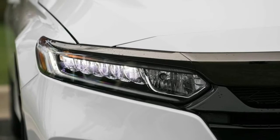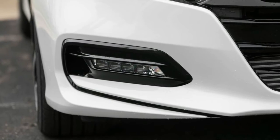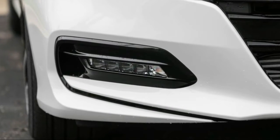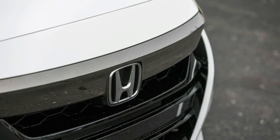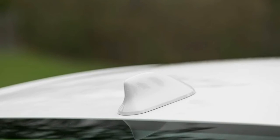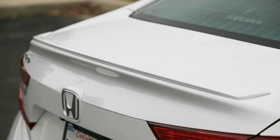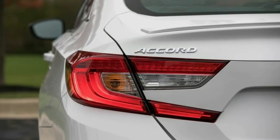At $28,345, the Accord EX 1.5T adds a few more bits of luxury kit, including heated front seats, a sunroof, remote start, and blind spot monitoring. The $30,845 EX-L brings leather upholstery, a memory driver's seat, and a power passenger seat. The EX-L is the only trim that offers navigation as a $1,000 option.